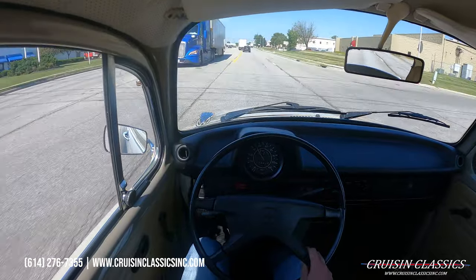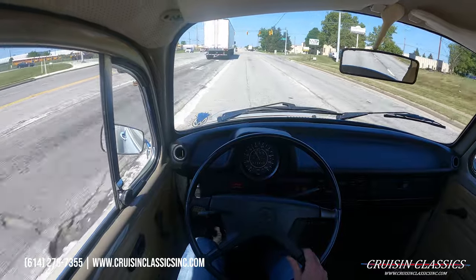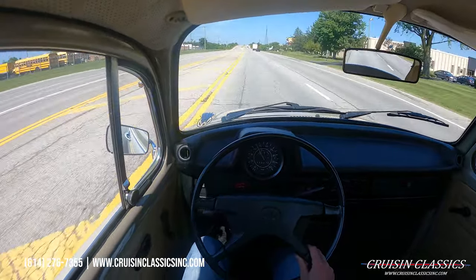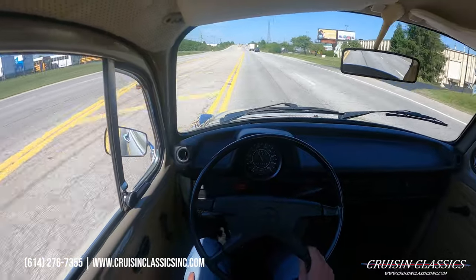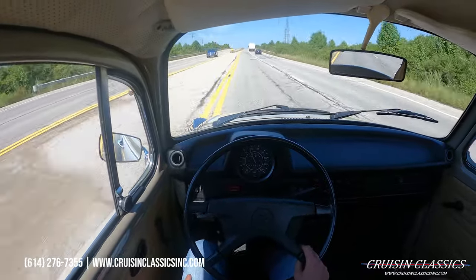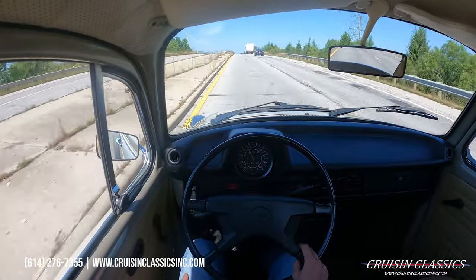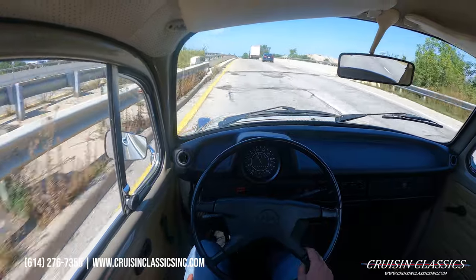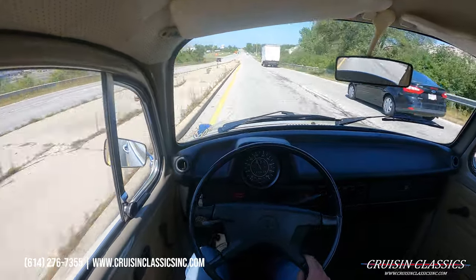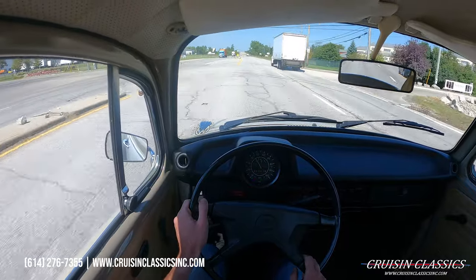You guys just watched the walk-around video of this thing — neat little car, ready for a new owner. If you have any questions about the car, shipping, financing, whatever the case may be, phone number is 614-276-7355. You'll have to excuse all the potholes in the road — trying to avoid those. Ohio roads are not the greatest. We'll go ahead and throw our blinker on and head back towards the showroom.